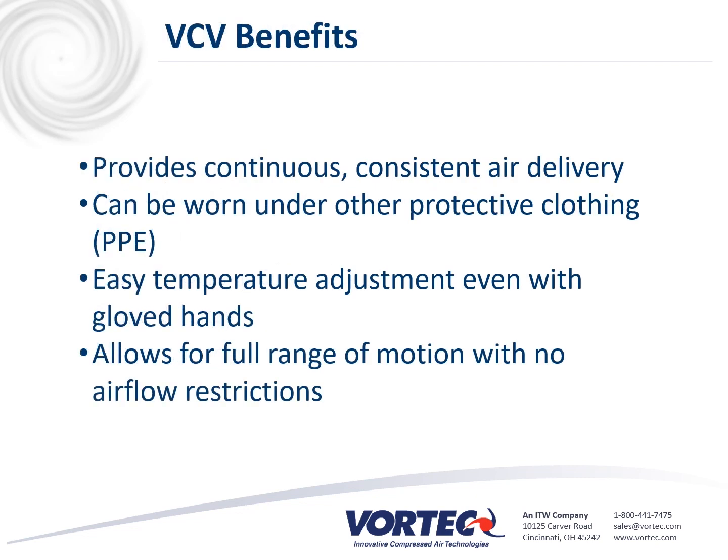Workers in extreme temperatures wear a Vortech cooling vest to minimize heat stress and fatigue while improving comfort and productivity. Cold air circulates through the cooling vest to distribute even cooling over the upper body. The Vortech cooling vest can be worn under other protective clothing, such as PPE. It has an easy-to-use temperature adjustment that can even be adjusted with gloved hands. It provides continuous, constant air delivery and allows for full range of motion with no airflow restrictions.